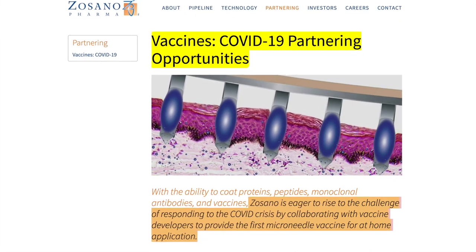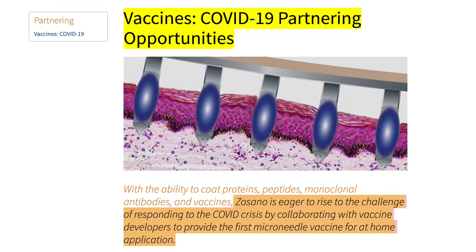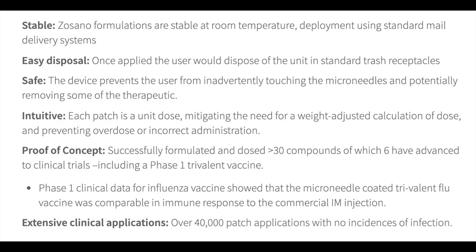Sozano is currently looking for COVID-19 partnership opportunities for their administration system to bring the first micro-needle vaccine for at-home application. They are aiming at ideal vaccine delivery targets: directly delivered to the epidermis skin layer for fast-acting results, one package one dose, room-temperature stable, easy to use, easily disposable, safe, prevents overdosing, and can be delivered to patients at home.